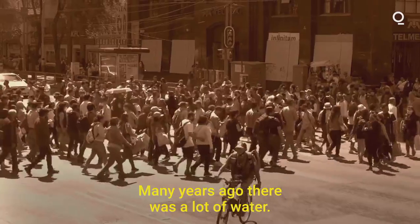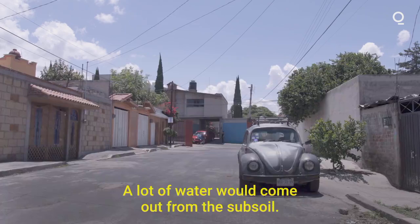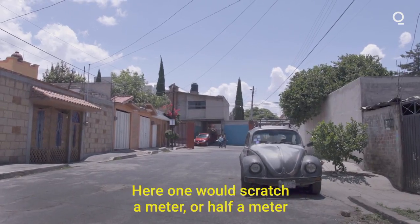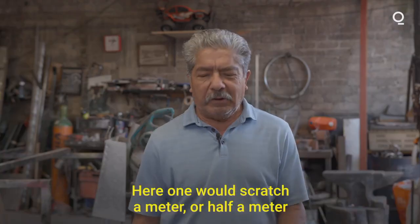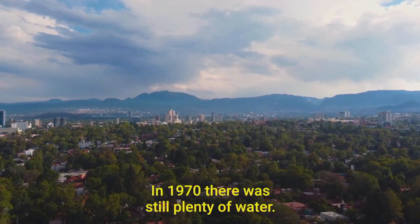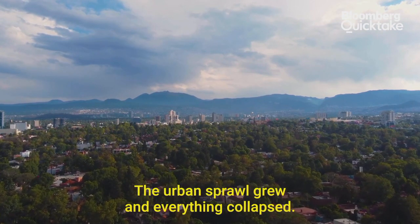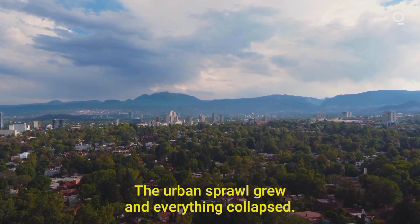[Resident, Spanish]: Many years ago there was a lot of water — many channels of clean water, a lot of groundwater. Here, before, you'd dig one meter, half a meter, and water would come out. Still in 1970 there was a lot of water. The urban sprawl grew and everything collapsed. It all disappeared.